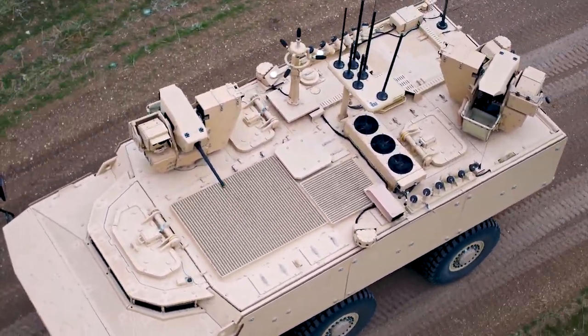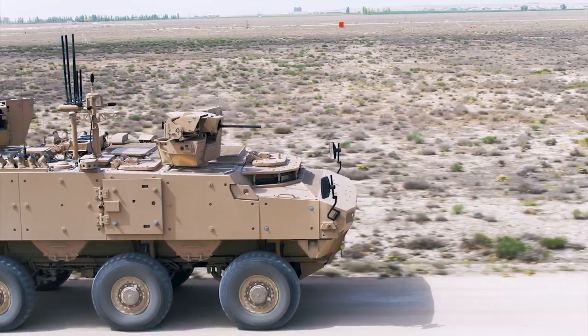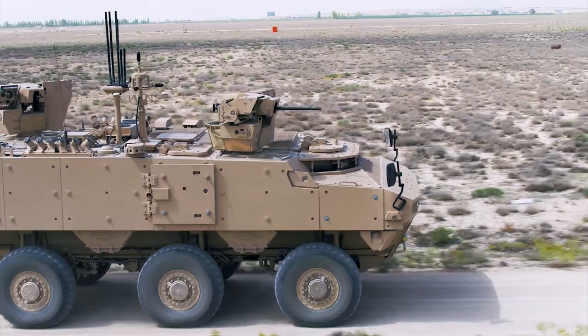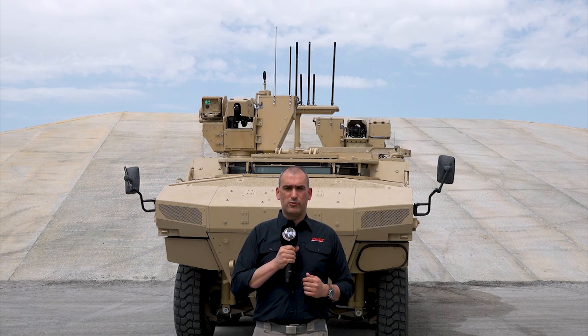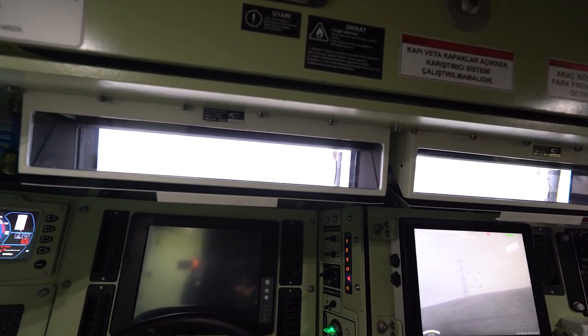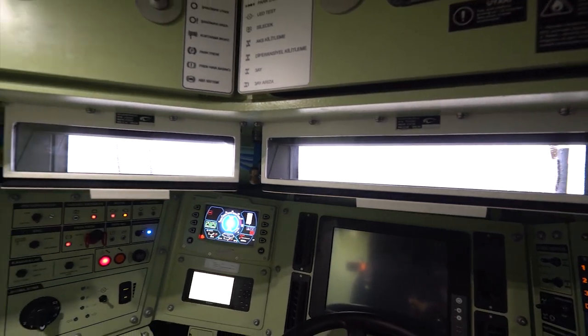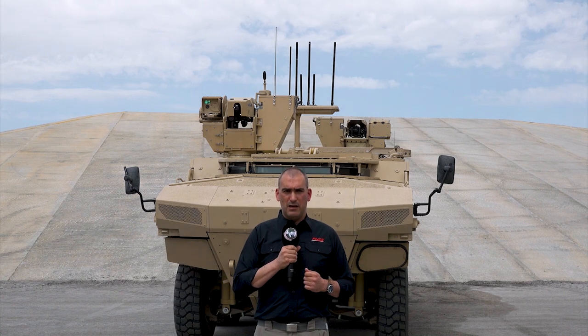As you can see, it's equipped with two weapons stations on the roof of the vehicle. The configuration behind me features a .50 cal machine gun and a 40 millimeter grenade launcher. It has the traditional PARS configuration with two crew members at the front of the vehicle and a high level of visibility for those crew members due to their position at the front.